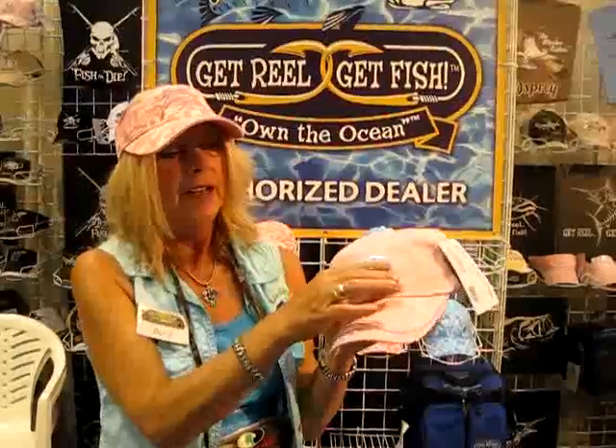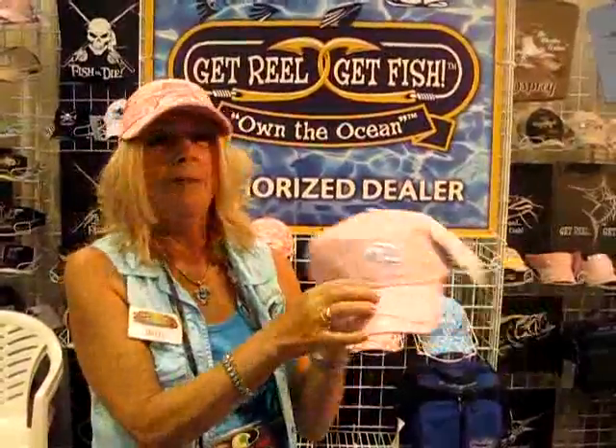Hey, so now we're at iCast, and I've got some beautiful designs by Get Real, Get Fish. What's beautiful about it is, in addition to what it says — this one says Badge of the Bone — the embroidery is like 3D, so you can feel it. You can feel everything on here.